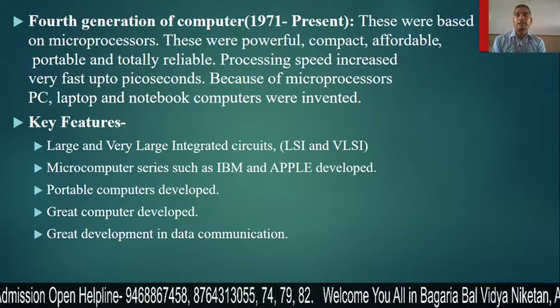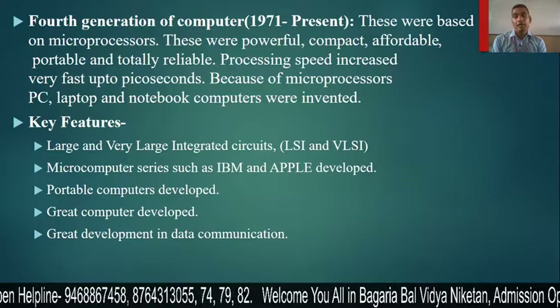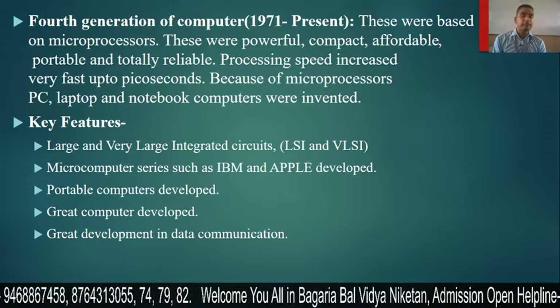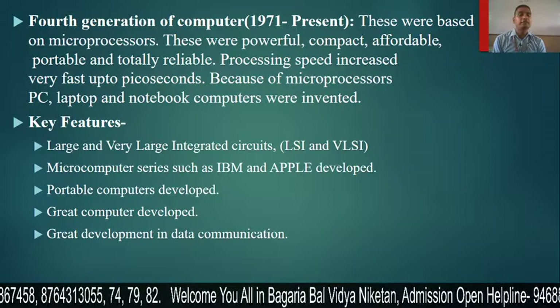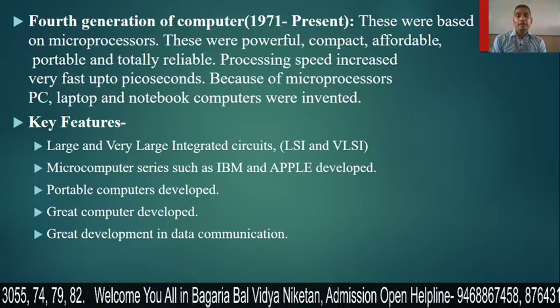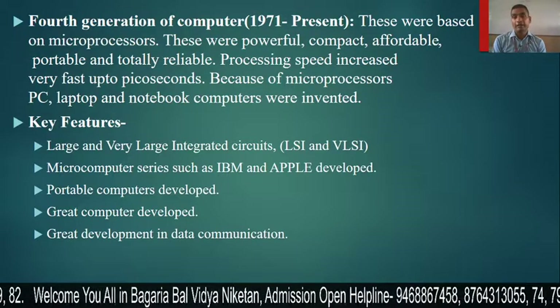Because of the microprocessor, the PC, laptop, and notebook computer were invented. The microprocessor is a chip that has a lot of components in very little space, and due to this reduction in space, the PC, laptop, and notebook have been invented.